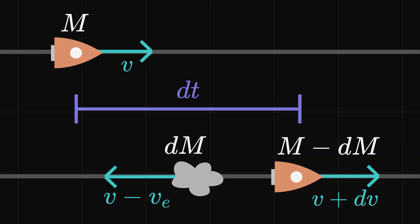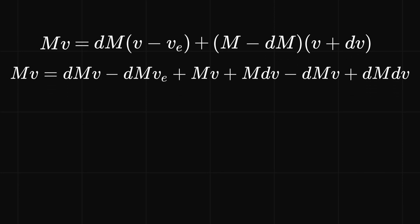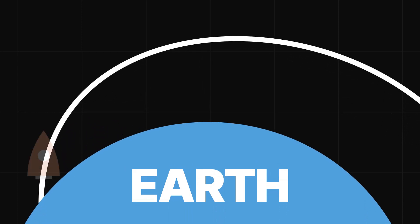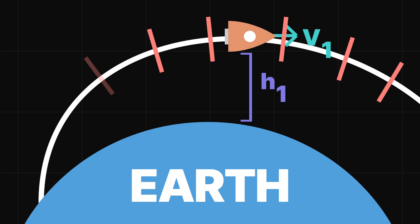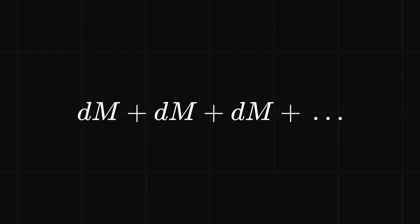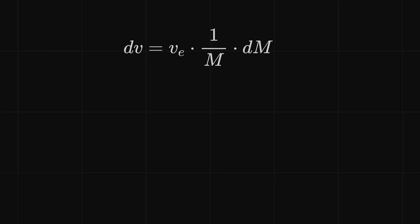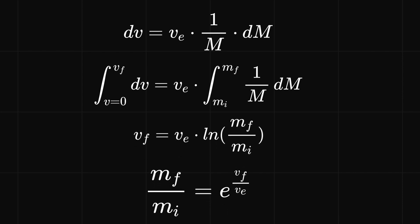We can state that the momentum before — the mass of the rocket times its velocity — is equal to the momentum of the rocket after, minus the momentum of the fuel that is ejected. Once we do some mathematical manipulation, we get the following equation. Let's apply this equation across the entire journey of the rocket, from launch to orbit. One way is to separate the trajectory into separate time intervals and calculate the before-and-after momentums. A smarter way is to use integration, which sees what the estimate approaches as we consider smaller and smaller time intervals.